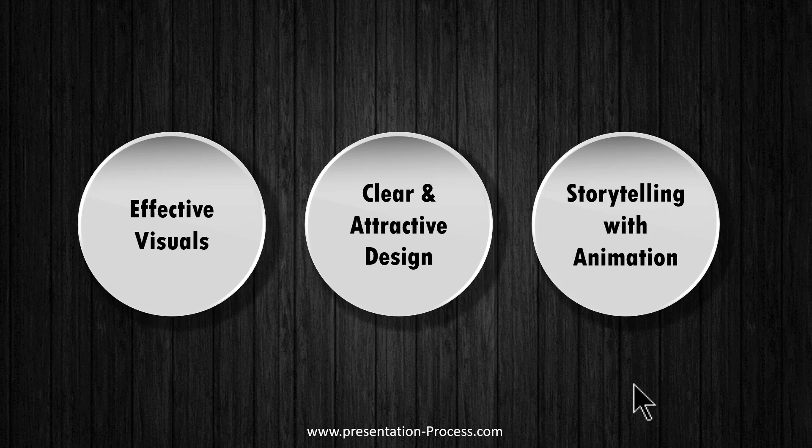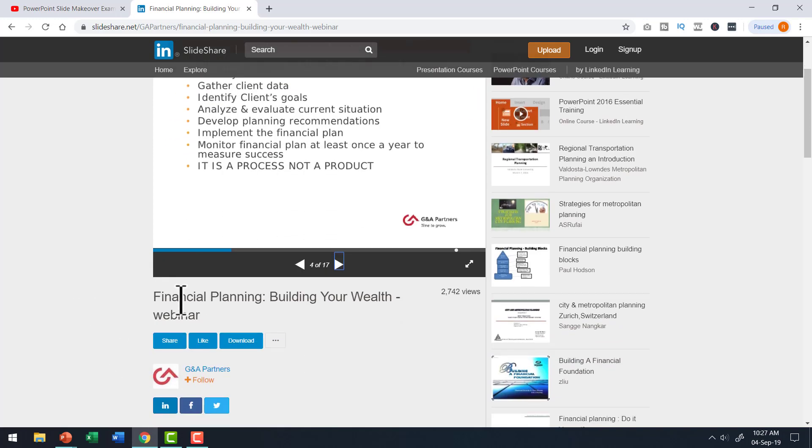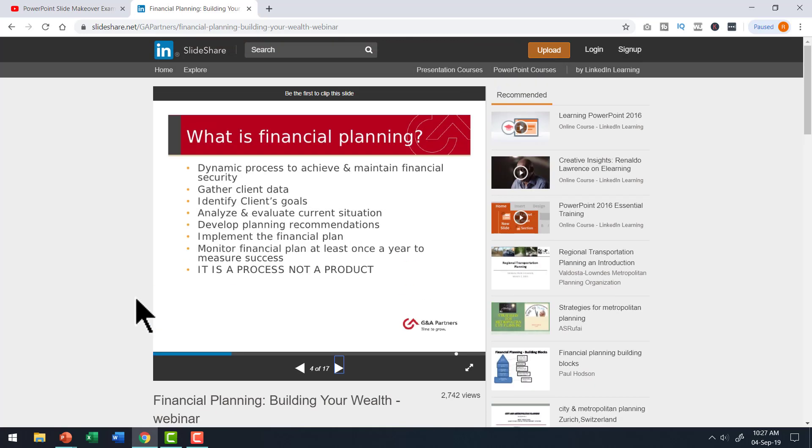We are so excited about the idea that we will have three videos on PowerPoint every week from now on, combining these makeovers with tutorial videos to cater to different types of people. We will do our best through these slide makeovers to help professionals make better slides. I hope you will support us in this endeavor. Today's makeover is about a slide taken from SlideShare on the topic 'Financial Planning: Building Your Wealth' — a webinar slide.